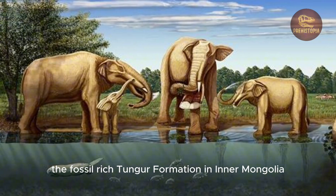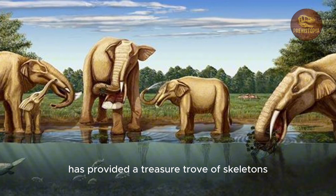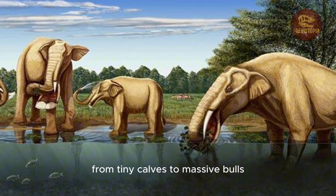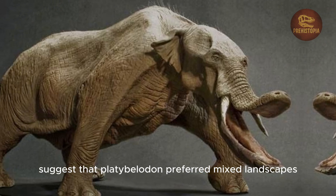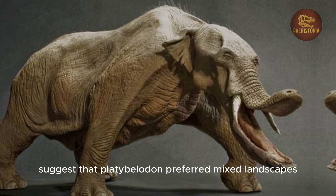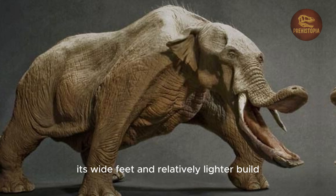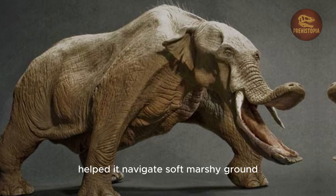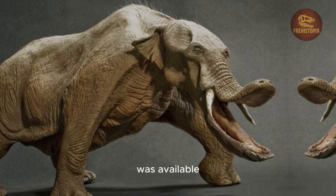In particular, the fossil-rich Tungur formation in Inner Mongolia has provided a treasure trove of skeletons, including individuals of all ages, from tiny calves to massive bulls. Paleo-environments in these regions suggest that Platybelodon preferred mixed landscapes, places where it could find both water and woody plants. Its wide feet and relatively lighter build helped it navigate soft, marshy ground, and its adaptable jaw allowed it to make the most of whatever vegetation was available.